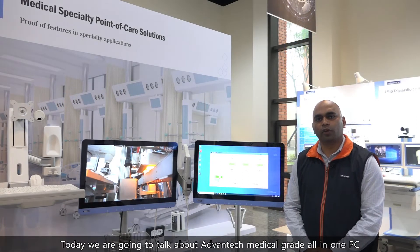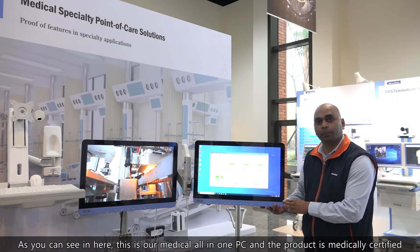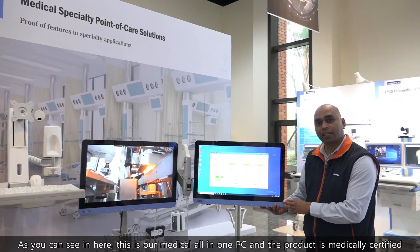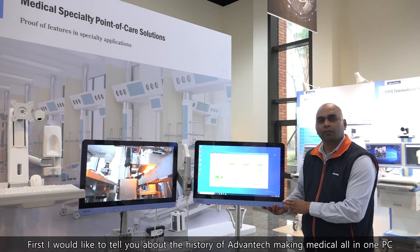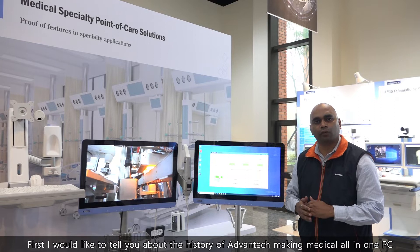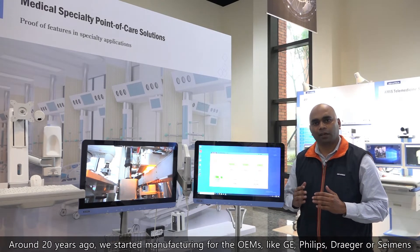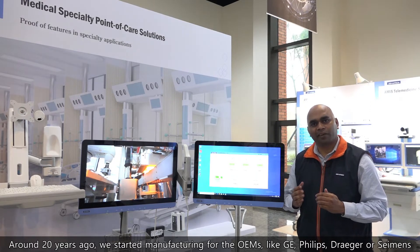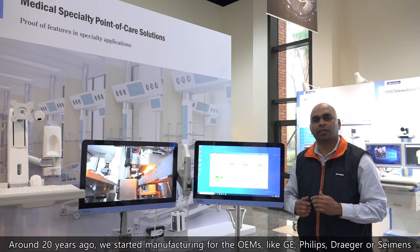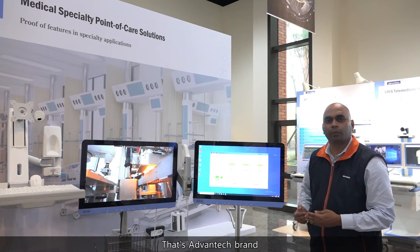Today we are going to talk about Advantech medical grade all-in-one PC. This is our medical all-in-one PC and it is medically certified. Around 20 years ago, we started manufacturing for OEMs like GE, Philips, Dräger, and Siemens. Now we are manufacturing this under our own Advantech brand.